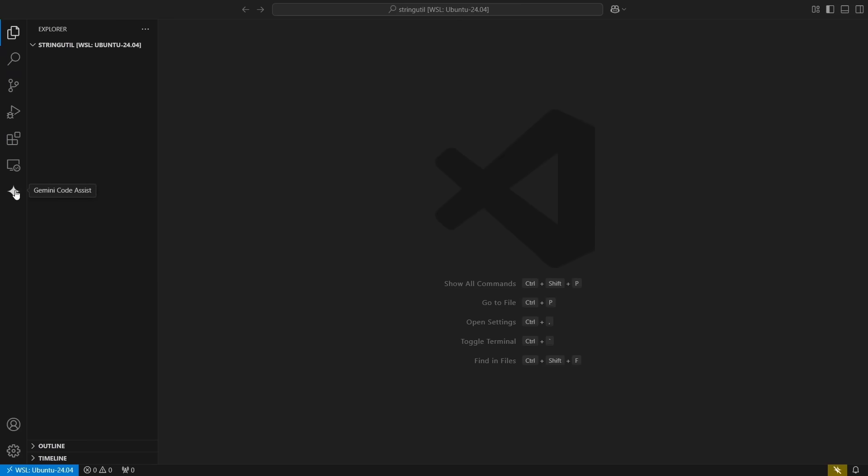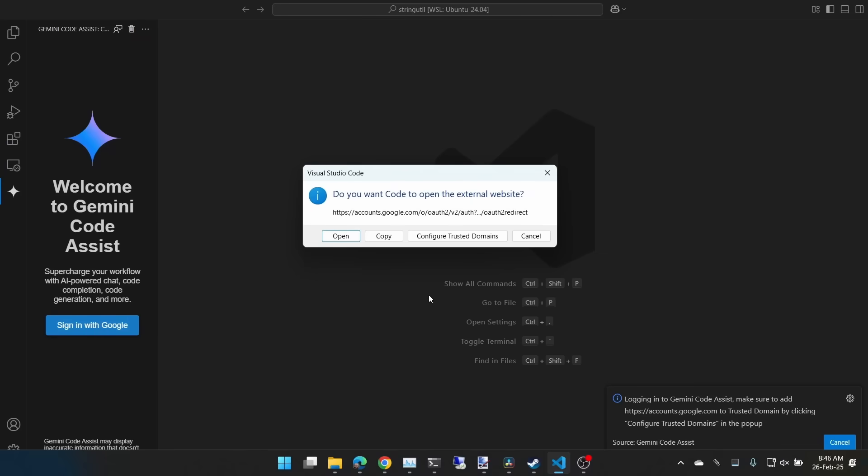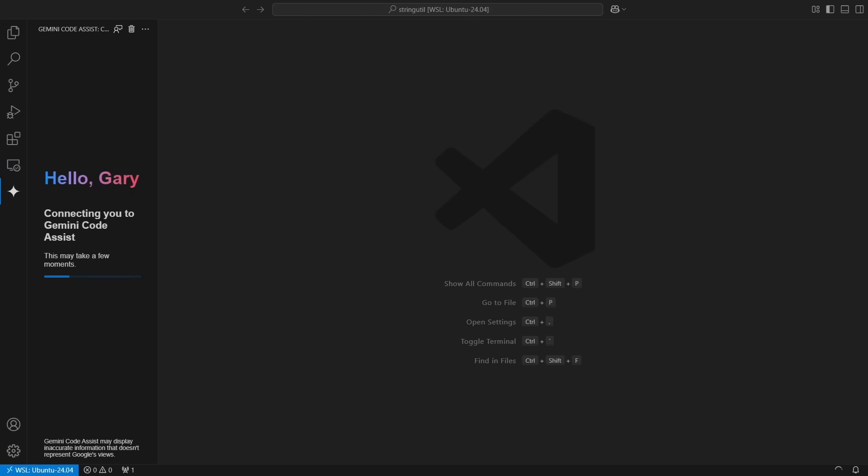Getting up and running is easy. You've now got a Gemini symbol on the left-hand side. Click "sign in with Google" — that opens a web page in your browser. Go through the normal sign-in procedure and it reports back to VS Code. After logging in, that's it — a pretty simple one-step process. Your VS Code is now connected to your Google account, which means it's connected to Gemini's large language model for AI-assisted coding.